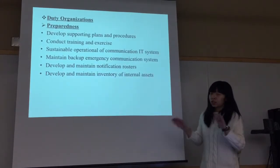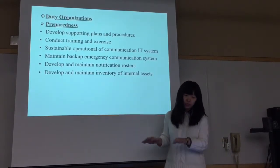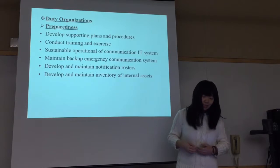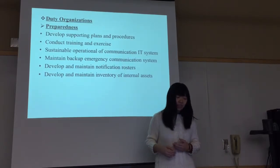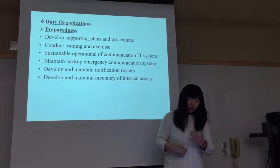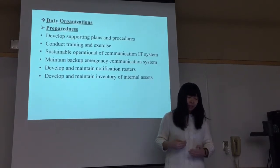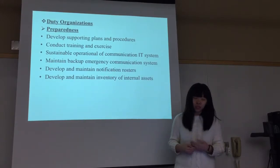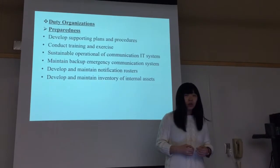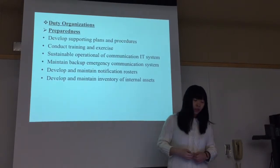The duty organizations, under the supervision of the Office of Emergency Management, will develop supporting plans and procedures, conduct training and exercises, maintain sustainable operational communication IT systems, develop and maintain backup systems available when incidents occur, and develop notification rosters in order to receive declarations from the county level.